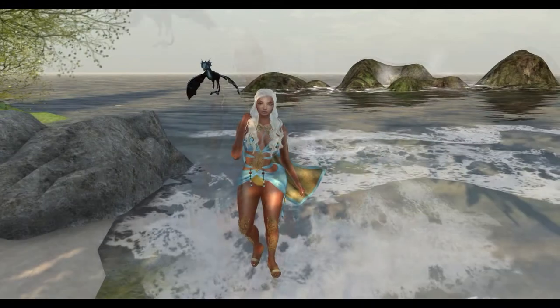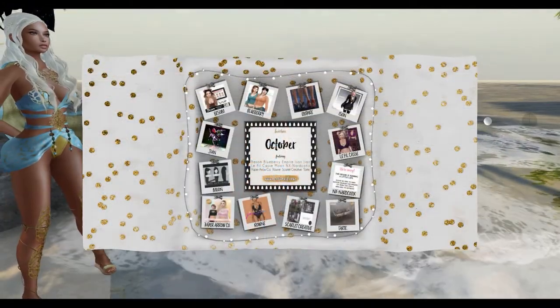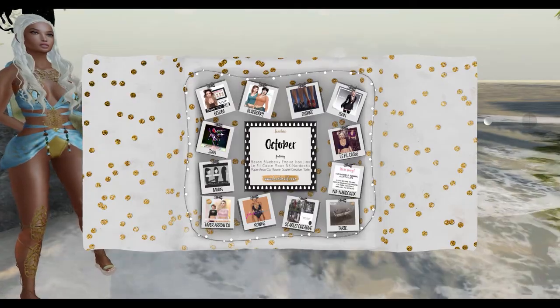Hi! Today we're going to go over the contents of the October 2017 Luxe Box for the game Second Life. Let's get started!